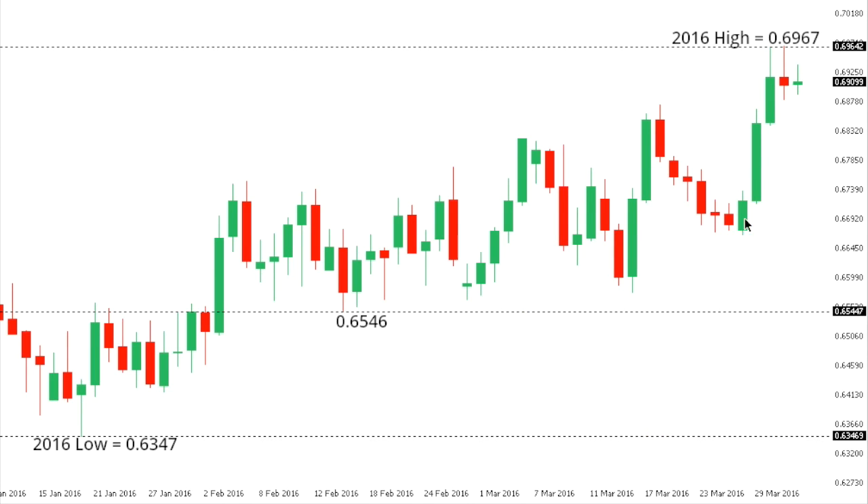Kiwi Dollar: Kiwi has stalled out from recent 2016 highs posted on Thursday at 0.6967, though the market remains pressured to the top side until it breaks back below the recent support down around 0.6841. Overall, there is a lot of medium-term resistance up towards 0.70, but again the market would need to take out 0.6841 to take the pressure off the top side.